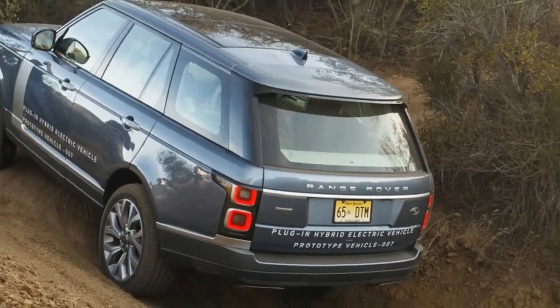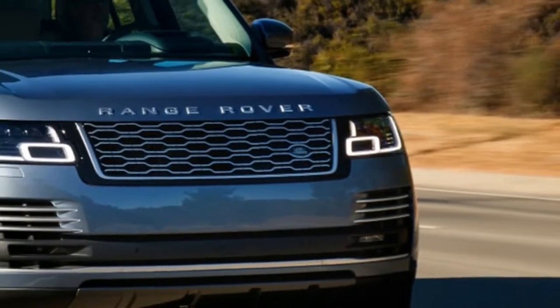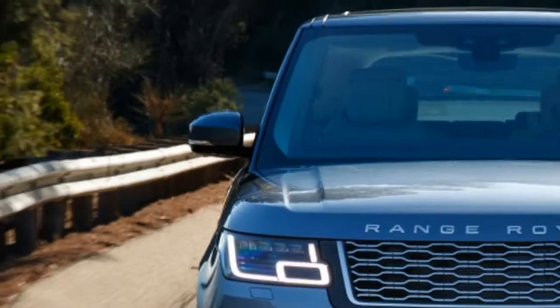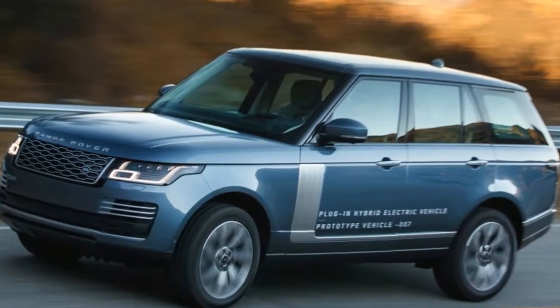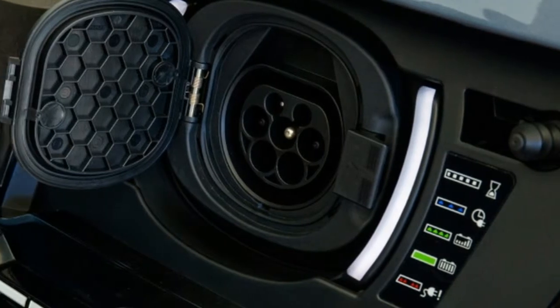We have one other nitpick with the hybrid powertrain, and that's the brakes. Land Rover needs to do some more work on getting the feel right. Much of the pedal travel is mushy and numb as the regenerative braking does its stuff, and when pushed enough that the physical brakes activate, they grab harder than expected, making smooth stops tricky.